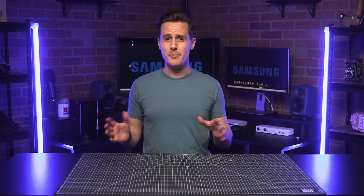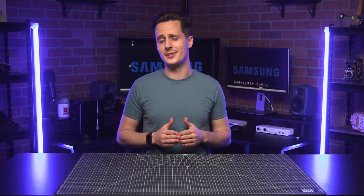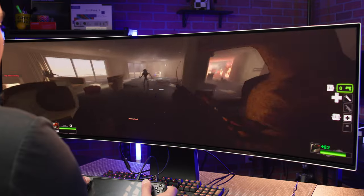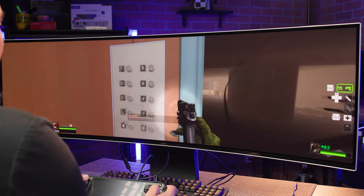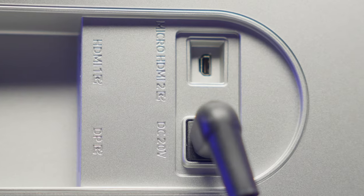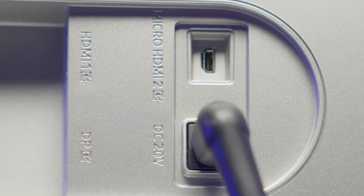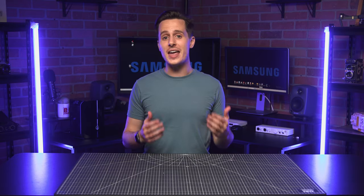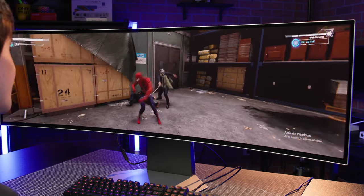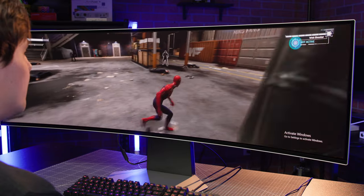The monitor definitely looks good, but what if you're a gamer who also demands the best performance out of your display? Luckily, Samsung didn't skimp here. The Odyssey delivers a near-instant response time of 0.03 milliseconds, and you get a 240Hz refresh rate when paired with its HDMI 2.1 and DisplayPort connectivity options. On top of all this, it also includes AMD FreeSync Premium Pro, which helps eliminate screen tearing and stuttering for even the most demanding games when paired with a compatible graphics card.